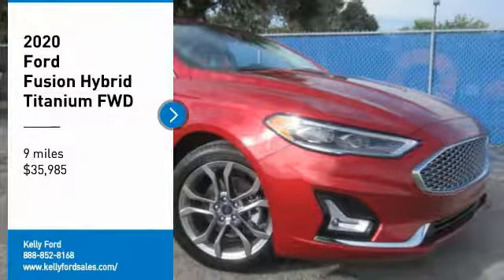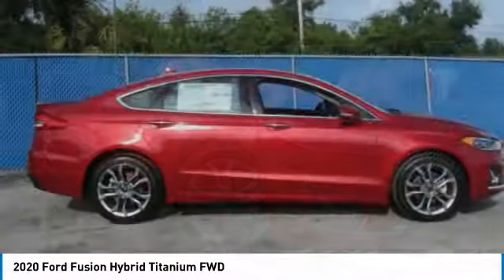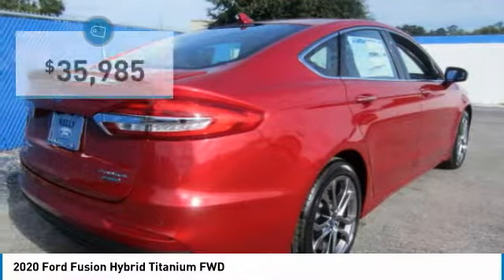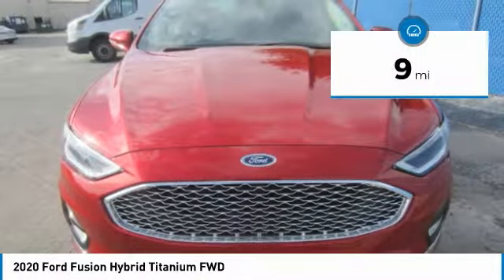Make a great choice today with the 2020 Fusion Hybrid. You can have both impressive power and great economy in a Fusion, and it is priced below $40,000. This vehicle has less than 100 miles.